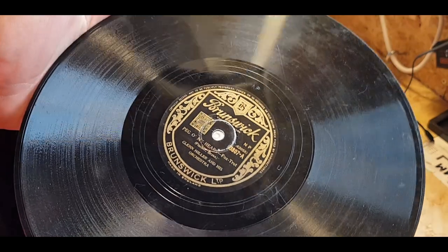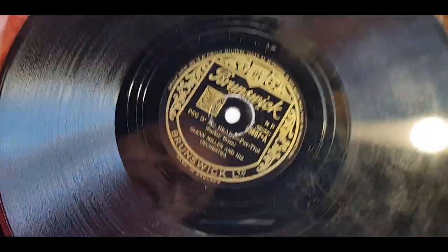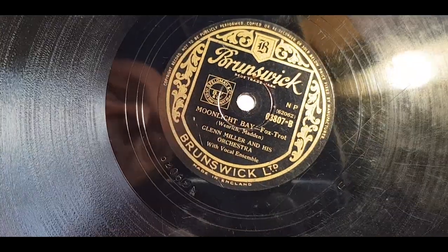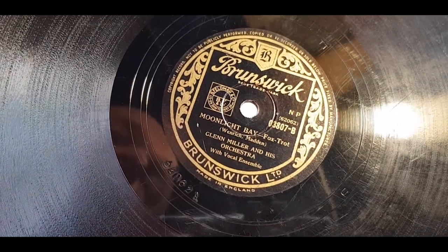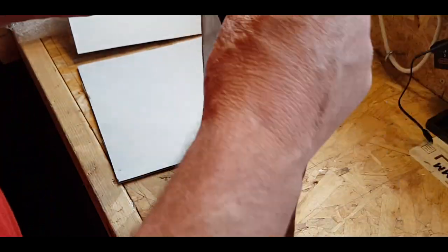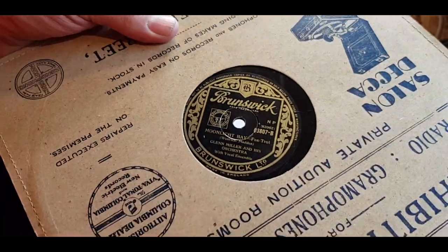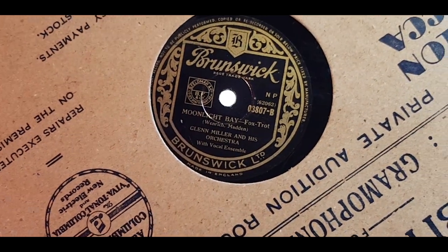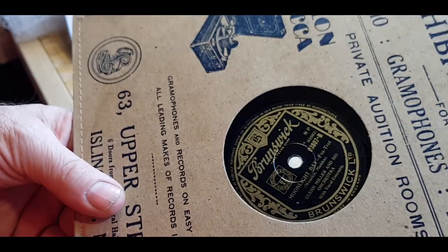There are a few of them around I think of this particular title. But it just tickled me that it was on the Brunswick label, when everything else I see for Miller is on the HMV BD label. So there you are. Probably not over exciting, but it's in one piece and it's Glenn Miller. And it will be going up at some point — it goes on the to-upload shelf.